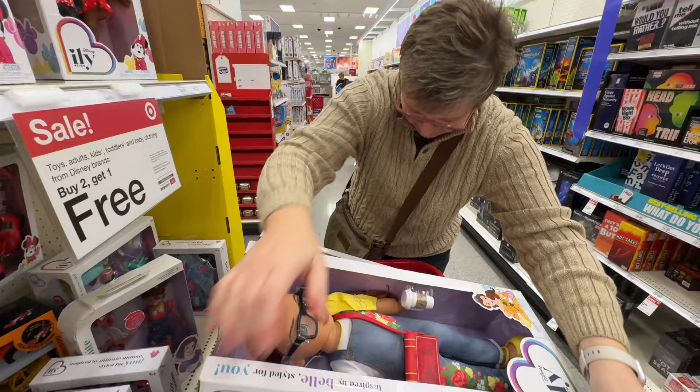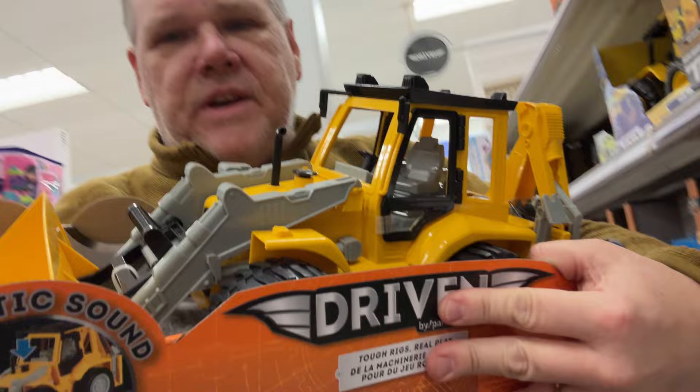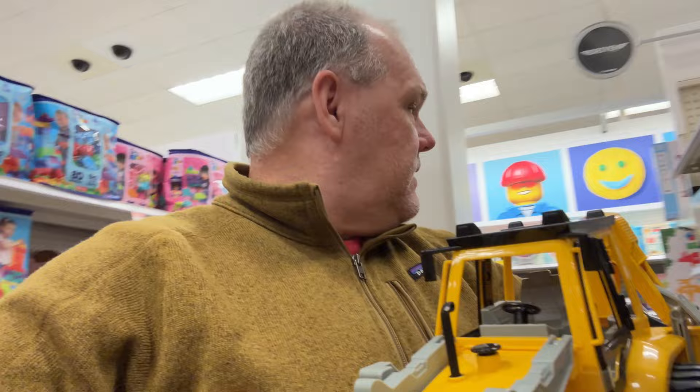We've gotta be getting close on the budget. I grew up on Tonka — they used to be metal, now they're plastic. This is the kind of toy I grew up with; my dad worked road construction so I could make all kinds of roads. At $18, I'm getting this — in the cart!